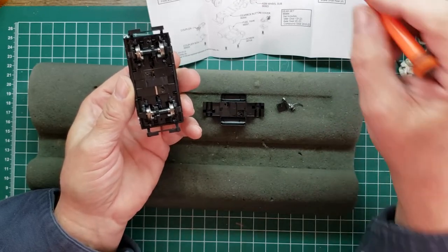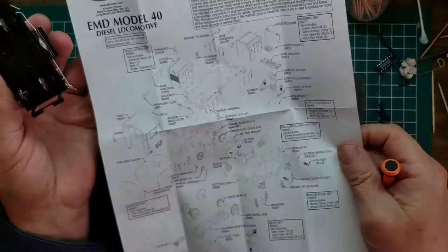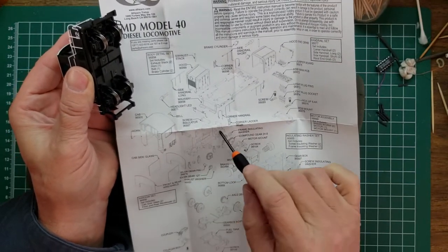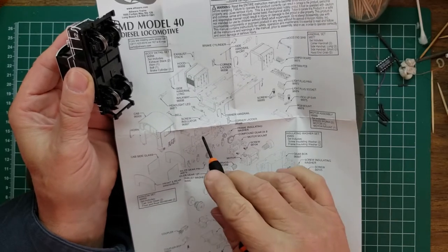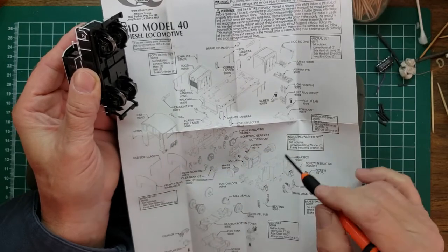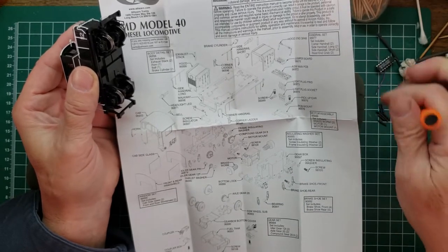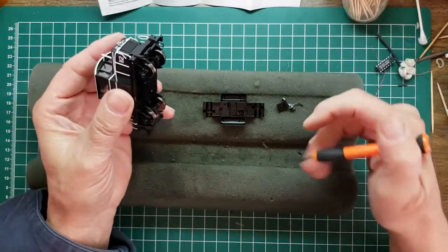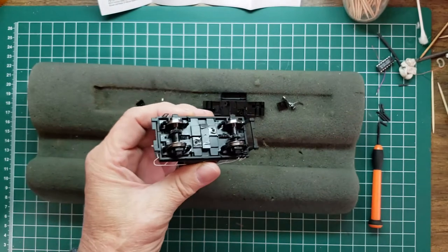Oh wow — it's a split frame! Looking at the instructions: here's an outside piece of metal on the inside. Split frames are difficult because there's usually no room. The only space is up in the cab, so we'll have to make sure everything goes in there. I'm not real fond of split frame ones, but we'll get it.